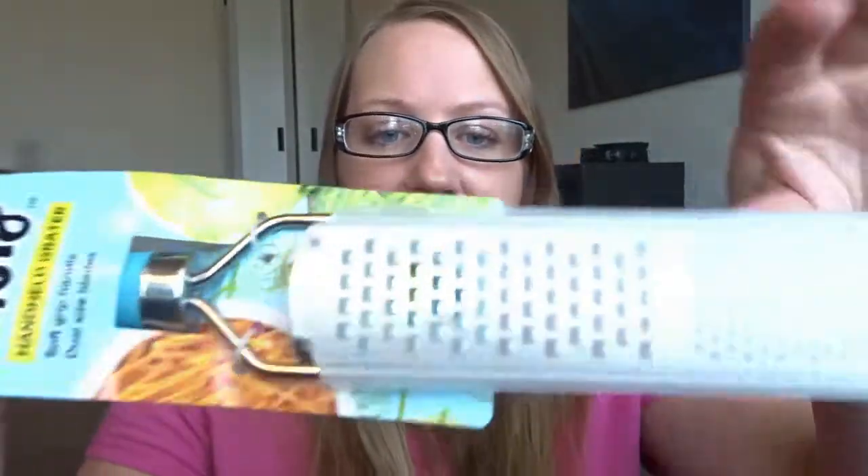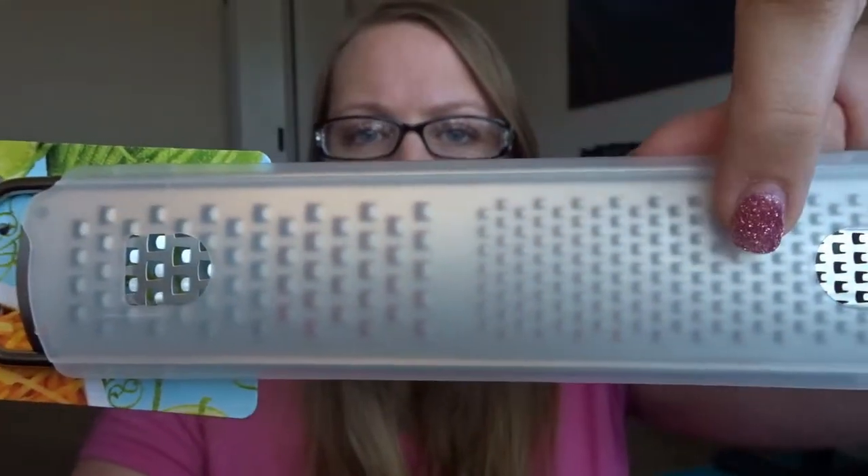It's like a microplane grater, one of my favorite tools. I love love love it. It has a large size and a small size. It's great for zesting oranges and lemons, grating onion, garlic, and fresh nutmeg.